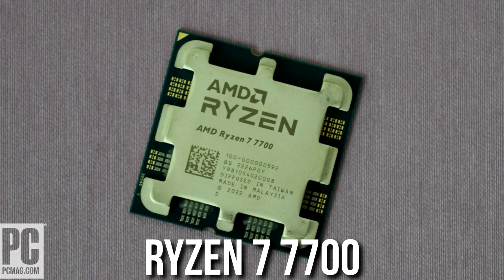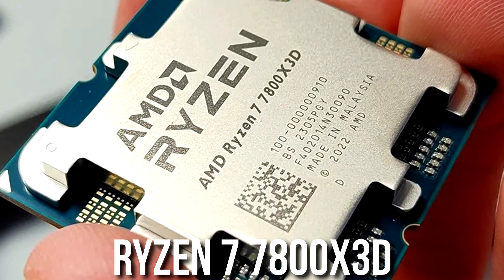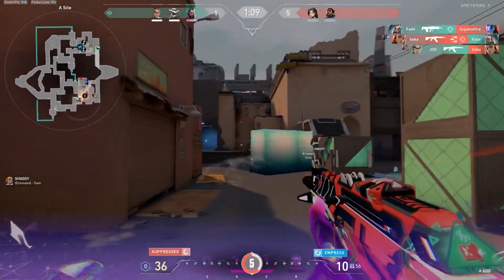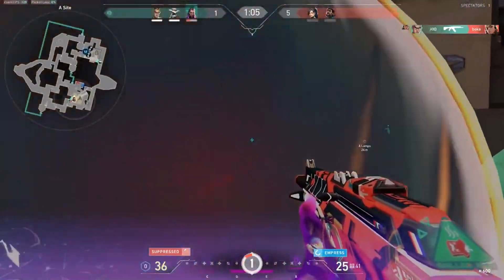As bonus CPUs, we have the Ryzen 7 7700 and 7700X. There's nothing wrong with them, but the Ryzen 5 7600 has very similar performance for almost $100 less. And if you have around $300 to spend, I'd recommend spending a bit more for the 7800X3D, which is quite faster than the 7700 or 7700X. The pricing is a bit awkward, but if you already own one of these, you're still getting great gaming performance.